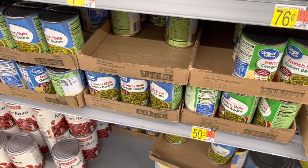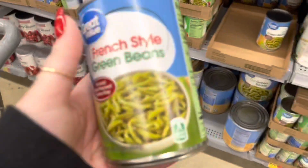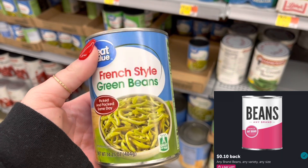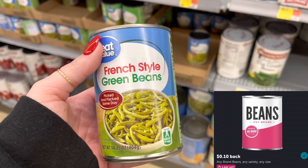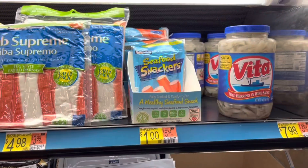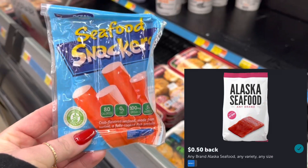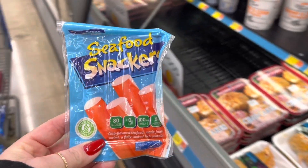I'm going to grab these French style green beans for $0.50. We have a 10 cent and a bean rebate attaching, making this just $0.40. I'm also going to grab these seafood snackers again for a dollar — submit to Ibotta for $0.50 back, making this just $0.50.